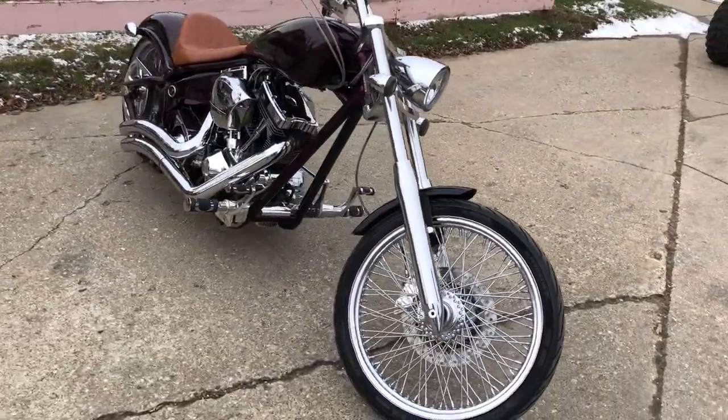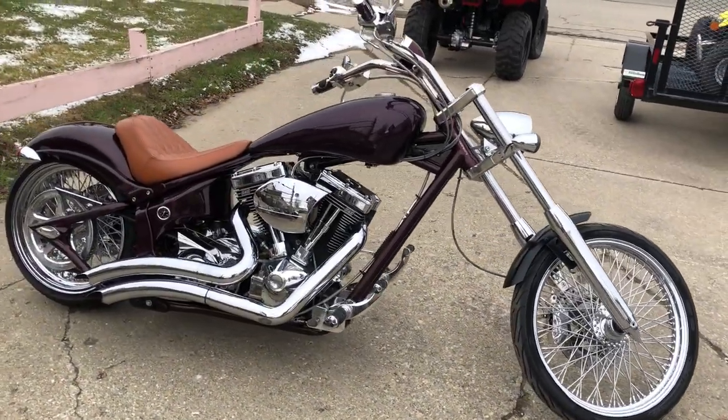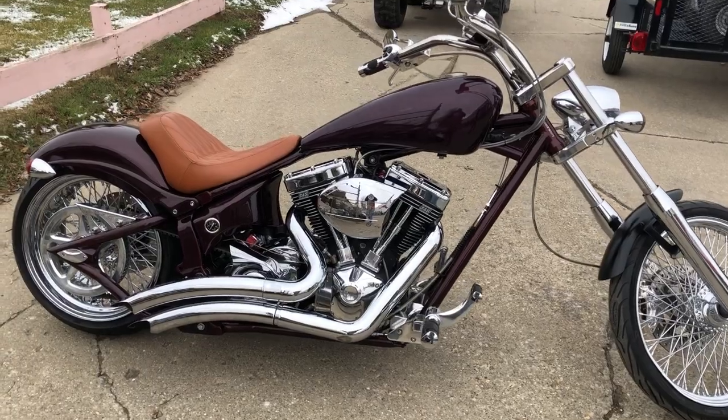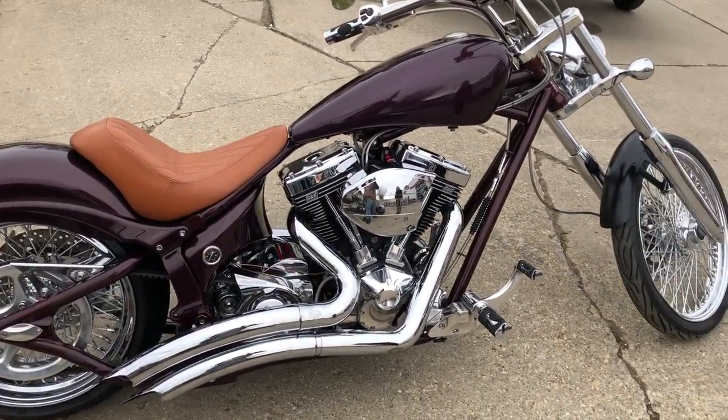This chopper is going to turn heads everywhere you go. Sold new for over $25,000, this one is a deal. We'll get it done for you — give us a call at 840-648-9500.